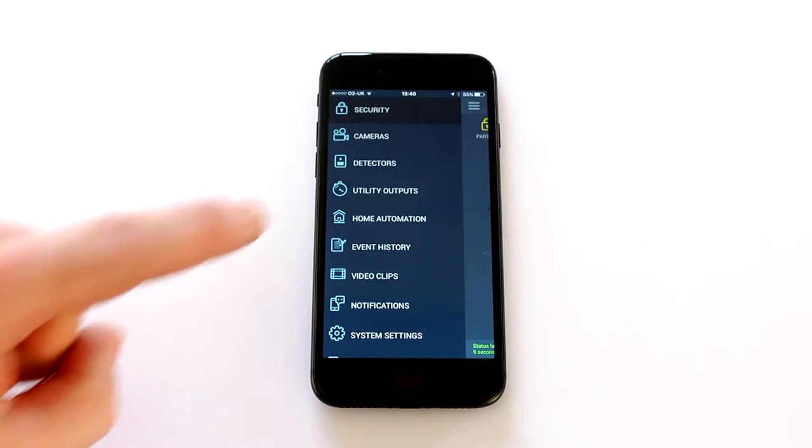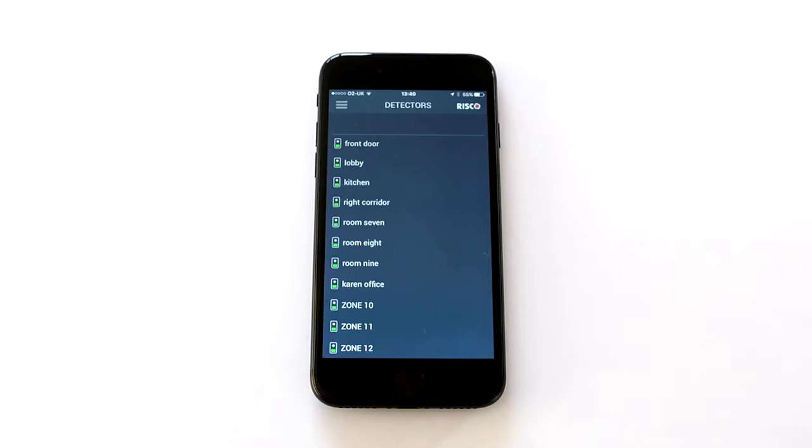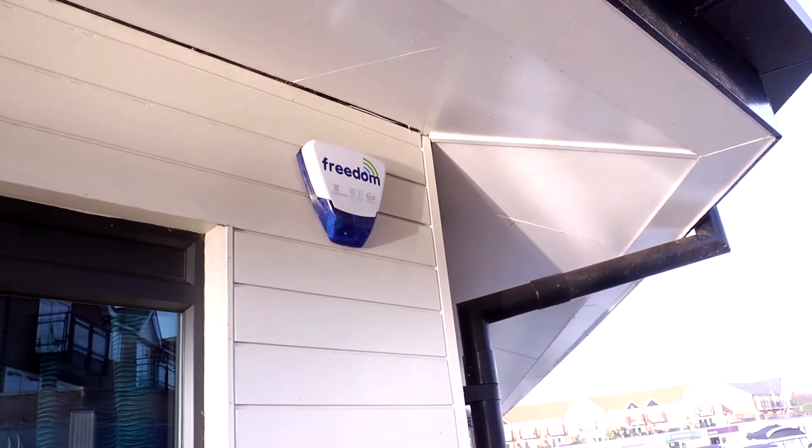The app gives you complete control, alerting you of an activation, allowing you to turn individual components on and off, and even displaying real-time images from camera detectors.